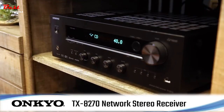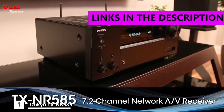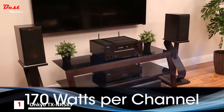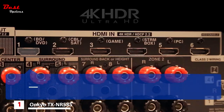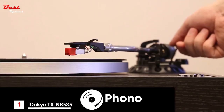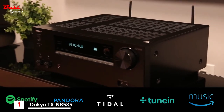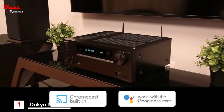Step up to the all-new Onkyo TX-NR585 7.2-channel AV receiver featuring Dolby Atmos surround sound. Elevate your music and movies to the next level with 170 watts per channel. Six 4K HDMI inputs allow you to connect your favorite high-definition entertainment sources, from a built-in phono input to all your favorite audio services including Amazon Music, to the latest in multi-room streaming options like Chromecast built-in.